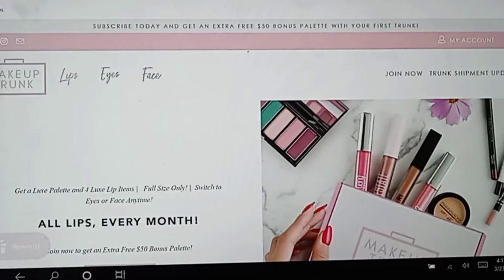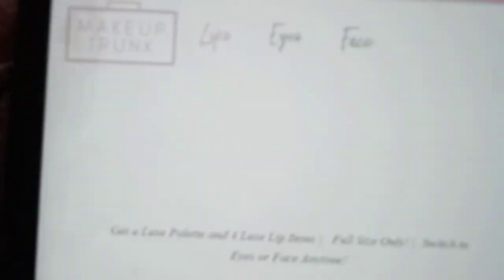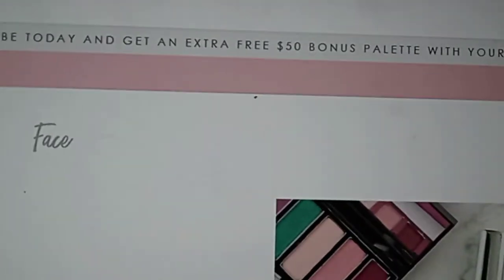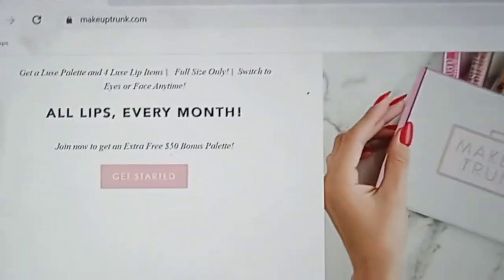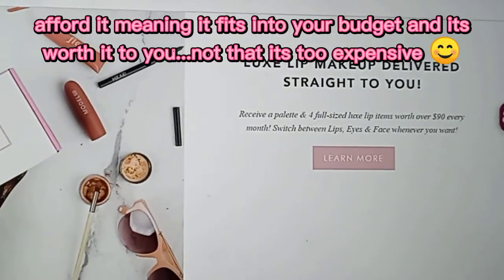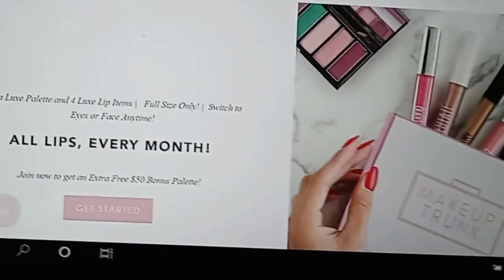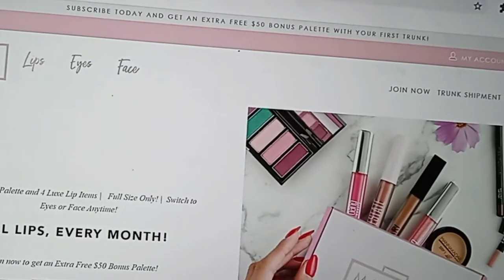If you choose all face, you get blush, eyeshadow, eyeliner, stuff like that. I'm going to go to the website right here — this is what it looks like. It says lips, eyes, or face, join now, trunk shipment updates, my account, and then it says subscribe today and get an extra free $50 bonus palette with your first trunk. I think if you can afford it and this is the type of stuff you want, you should definitely try it. I had to cancel mine only because I'm on a strict budget.